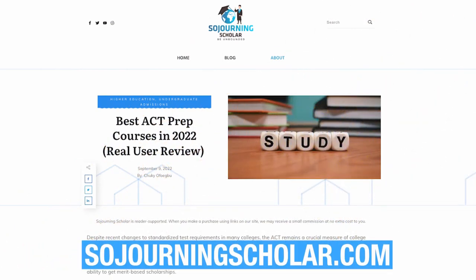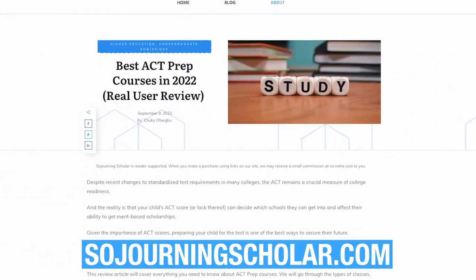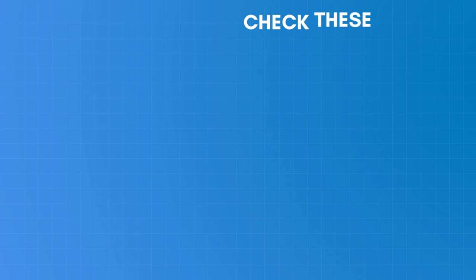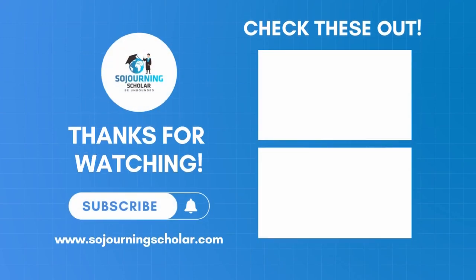For more complete and unbiased course reviews on other tests, as well as content related to college admissions, check out our website at SojournersScholar.com or do a quick Google search using our name. Thank you for watching and happy SAT prepping!